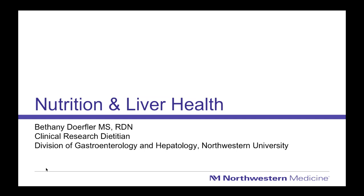Hello everyone, welcome to our webinar on nutrition and its role in liver health. My name is Bethany Dorfler and I'm a clinical research dietitian in the Division of Gastroenterology and Hepatology at Northwestern. I'm thrilled to be with you today to talk about some of the best things you can work on for improving your liver health and suggesting topics you may want to consider when meeting with your hepatologist or physician.